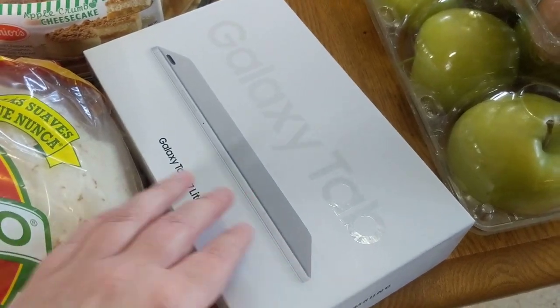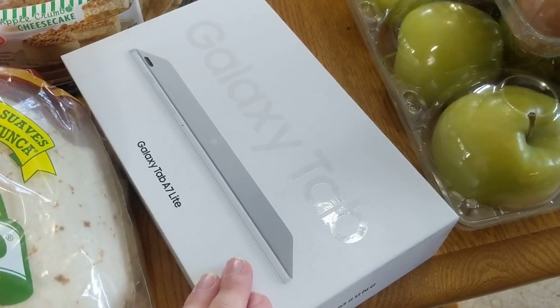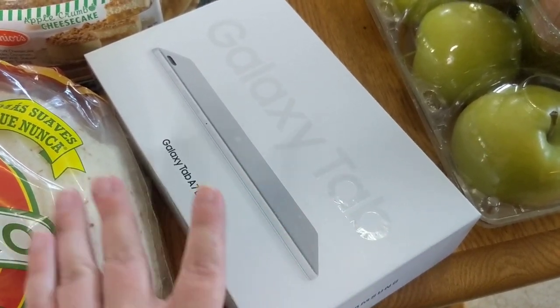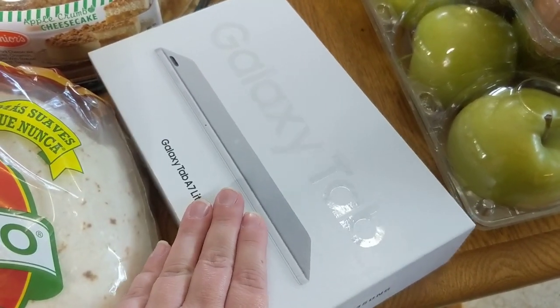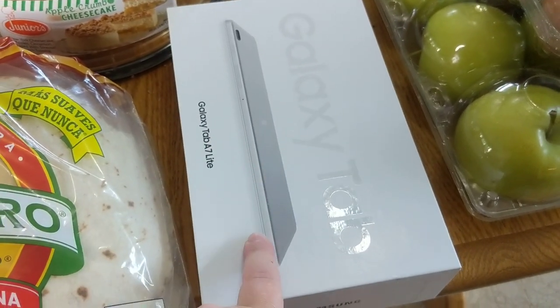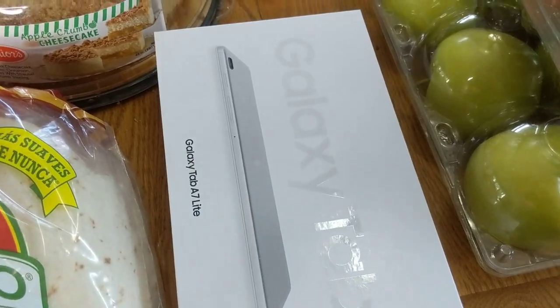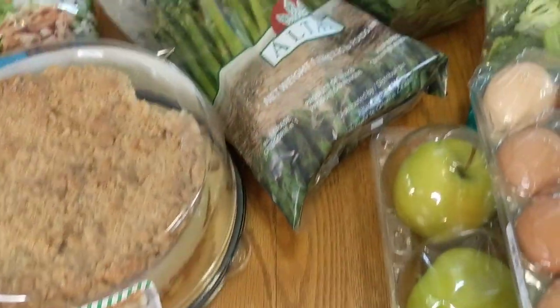We did grab the Samsung Galaxy Tab A7 Lite. The school district that we go through — long story — we needed a new tablet, so I picked this one up. It is $169. We had to get a tablet. Had to, wanted to, however you want to phrase that.